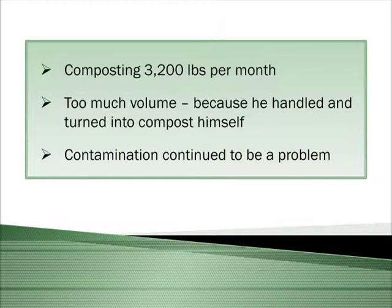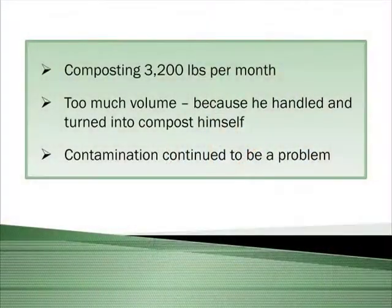At this point we were composting about 3,200 pounds of organic waste per month. John Anderson, known as the Worm Man, was who we were working with at this time. He handled all the material himself, turned it, and his process involved using worms to decompose. So the volume was just overwhelming for him, and contamination — even with our improved efforts — was still too much for him.